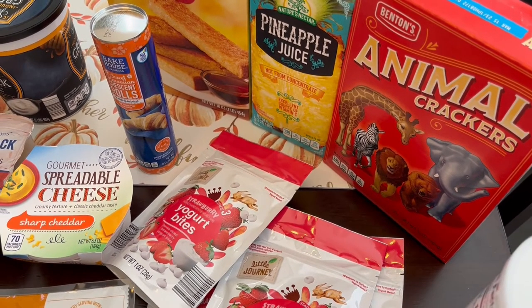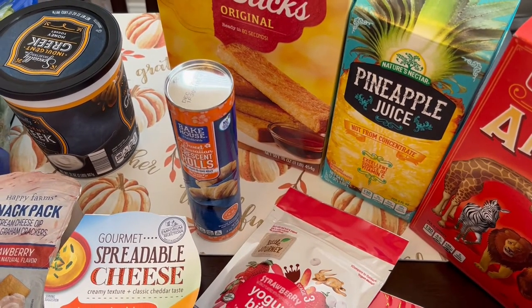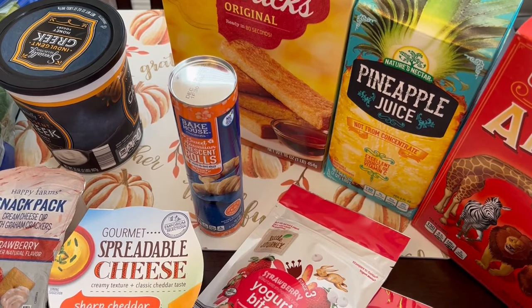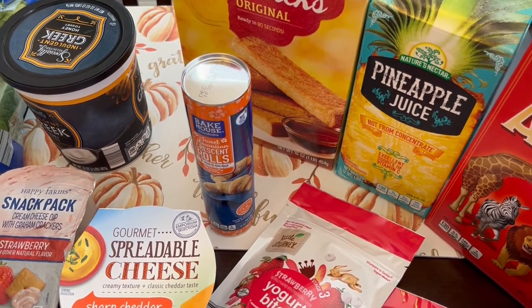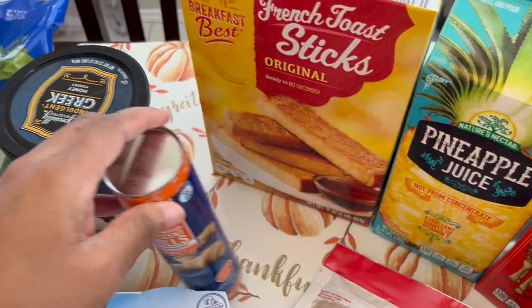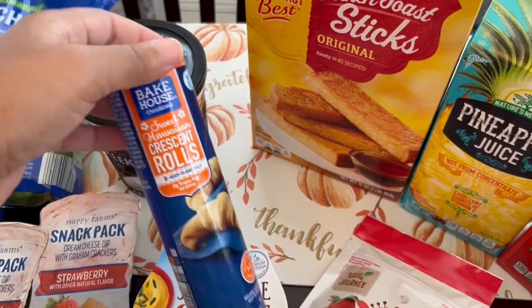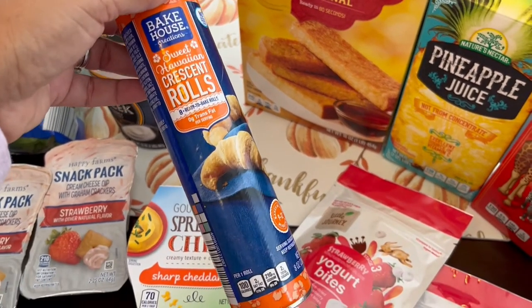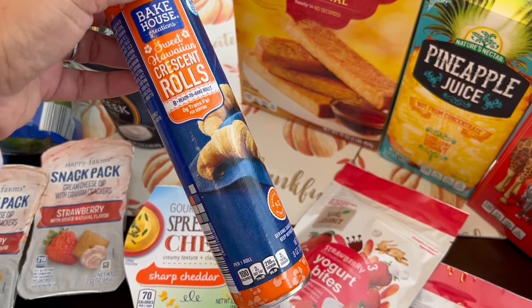I grabbed some pineapple juice because we've all been fighting some sort of cold, and I thought it might help with all the vitamin C. I also grabbed some french toast sticks — I love to have these for a quick breakfast.